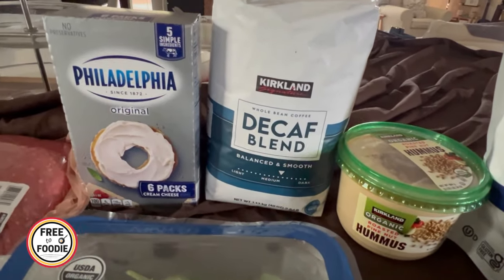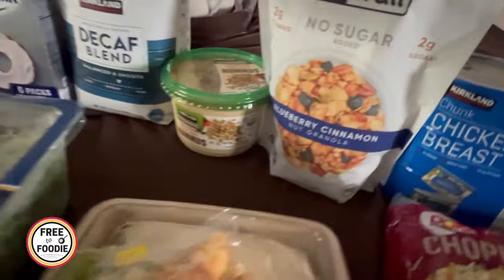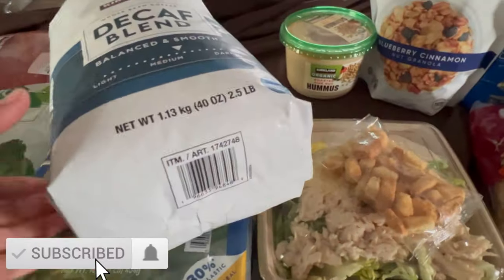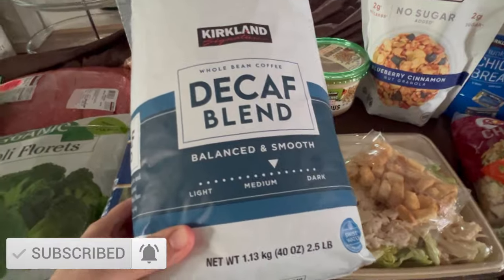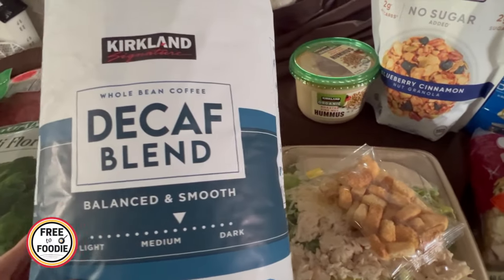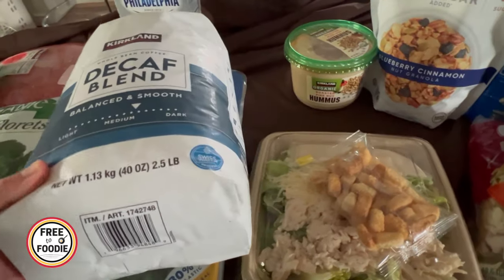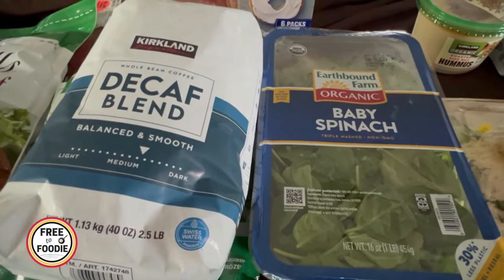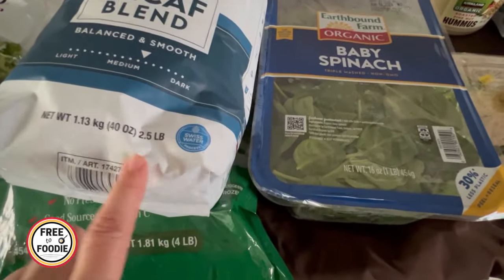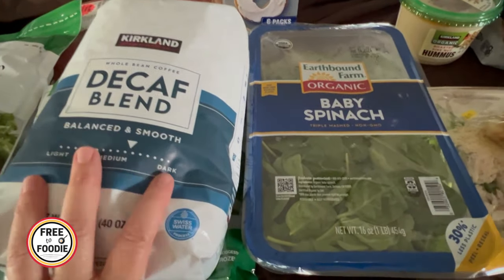I got the decaf blend coffee. It used to say Starbucks on it but doesn't anymore, and the packaging changed from blue. It used to be $16.99 and now it's $13.99 — I'm confused, maybe they changed the vendor. The great thing about Costco is they have both a price adjustment policy and a return policy. It's 2.5 pounds for $13.99 — you can't go wrong, I'm just hoping it tastes good.